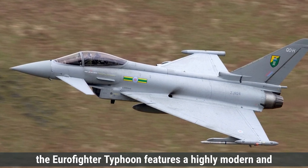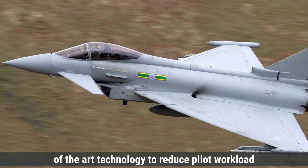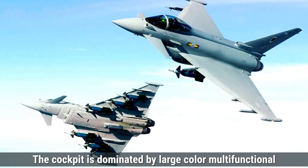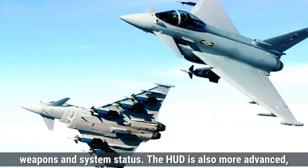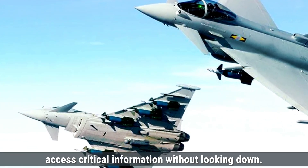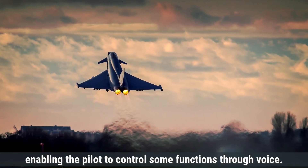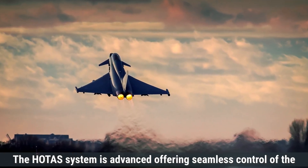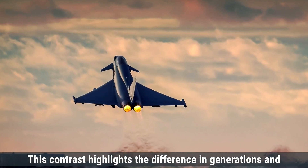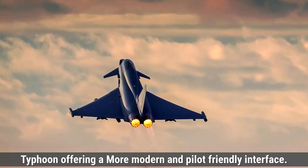On the other hand, the Eurofighter Typhoon features a highly modern cockpit designed for a single pilot, with an emphasis on a fully digital environment to reduce pilot workload and enhance combat efficiency. The cockpit is dominated by large color multifunctional displays showing real-time navigation, weapon, and system status information. The HUD is more advanced, providing enhanced symbology for critical information without requiring the pilot to look down. The Typhoon also integrates voice command systems, enabling the pilot to control some functions through voice, and features an advanced HOTAS system for seamless control, offering a more modern and pilot-friendly interface than the Su-30MKI.